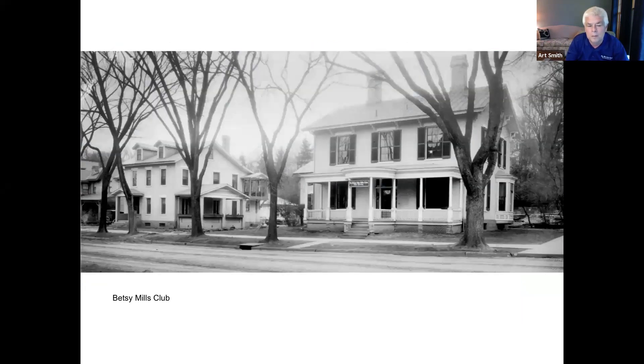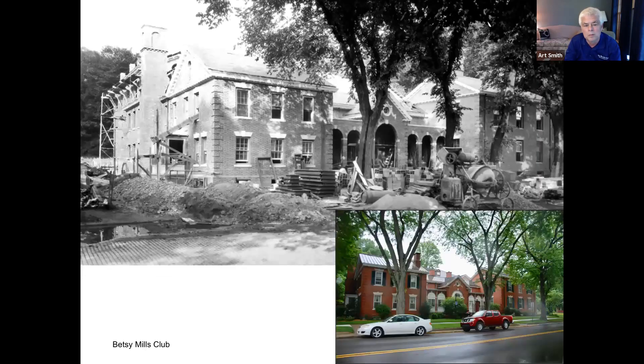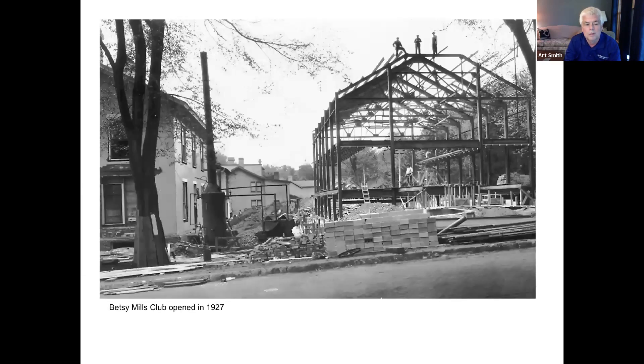The Betsy Mills Club started as two houses on Fourth Street. John Mills helped create it to honor his wife, Betsy Mills. The two buildings were joined and additions were built for the pool, dormitories, and the gym. The building still looks much the way it did when it was constructed. It opened to the women and girls of Marietta in 1927. You can see the gym being built in the photos.